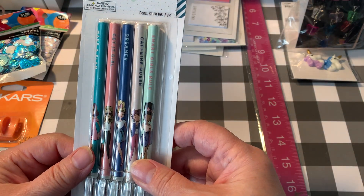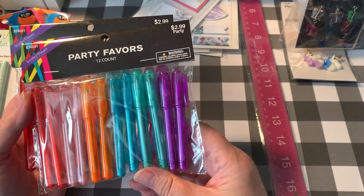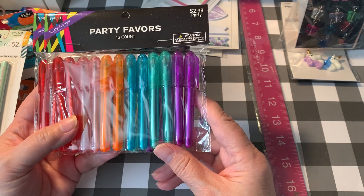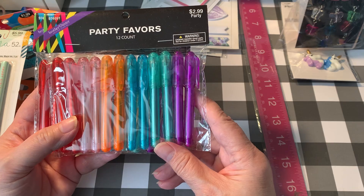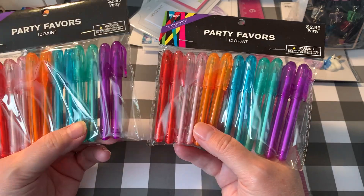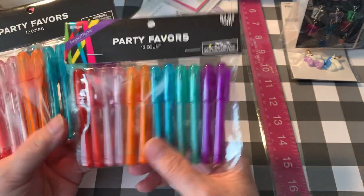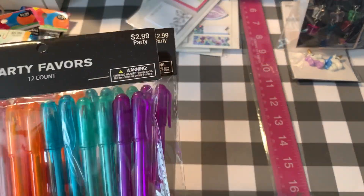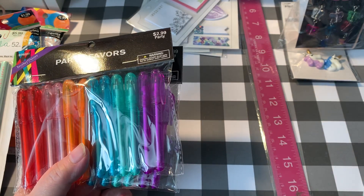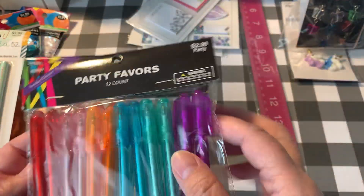I have the LOL paper and the other girly paper, and these will go with that. They have black ink — I thought that was a pretty good deal. These are called party favors, but these pens are the best size for micro-sized planners. I do a lot of those during the holidays — fall, Thanksgiving, or Christmas — just to have a small planner to throw in your bag. I got two of these; they were $2.99 each, but that's really good because you get 12 pens in each pack.